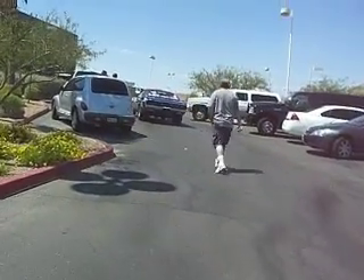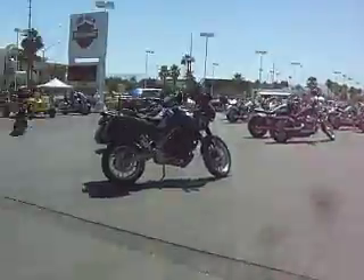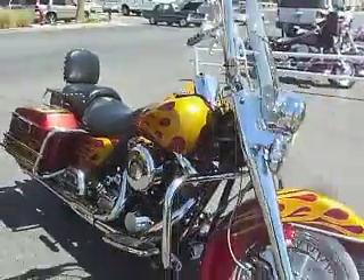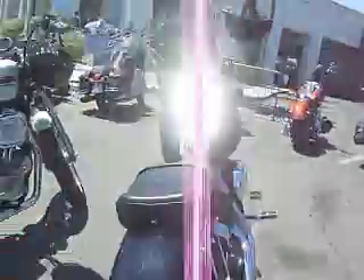Oh boy, the heavy machinery is coming out. We got Harleys with flames, baggers with metallic flames, and we got Japscrap, got more Harleys, got lots of nice Harleys.